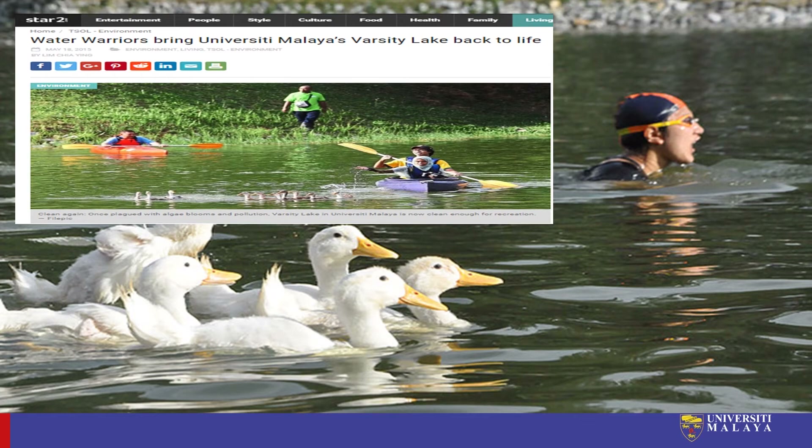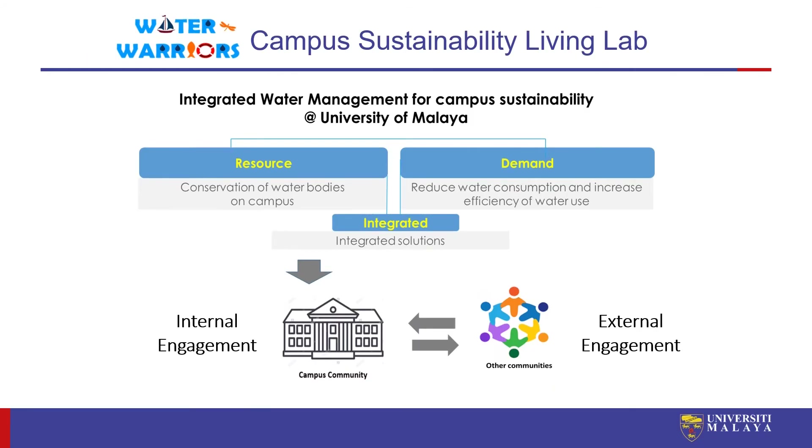Fast forward to 2021. Today, UM Water Warriors as a grassroots movement has been upgraded as a campus sustainability living lab, specifically supporting the university in integrated water management. We are now looking not only at the Varsity Lake but also at the conservation of the main water bodies on campus, especially the two main rivers. The university has also requested us to deal with the demand side of water management, especially in reducing water consumption and increasing efficiency of water use. We also try to share solutions tested on campus with external communities as stakeholders.